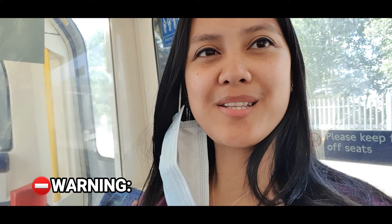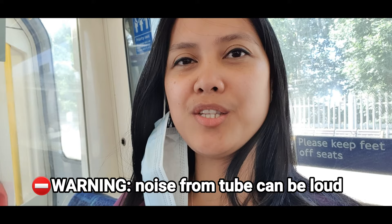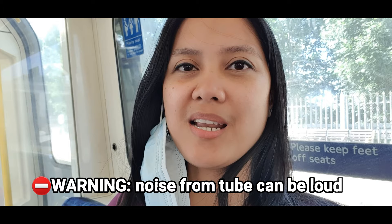Hi everybody, welcome back to another YouTube video. I'm just on the train right now. I am heading into Peace London. I am currently venturing out with buying and selling. So I'm going to pick up a handbag so that I can resell and earn profit.